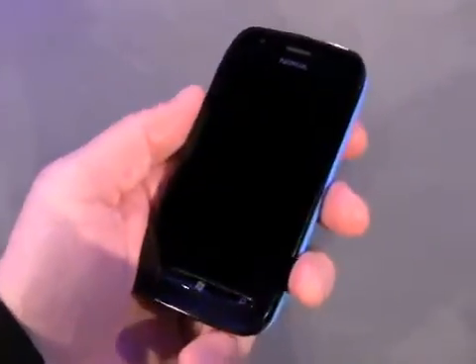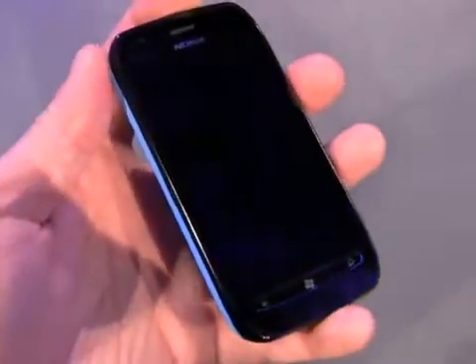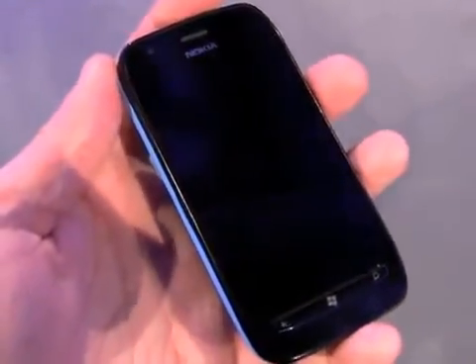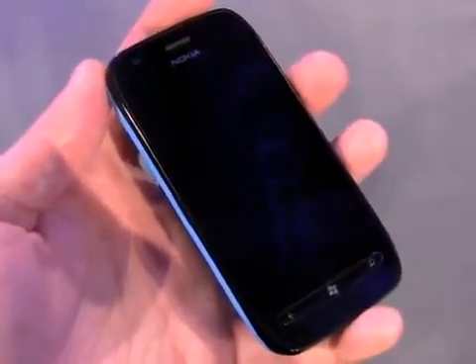This is a mid-range phone. It's not as high-end as the Lumia 800, but it still offers a 3.7 inch LCD display with ClearBlack technology and 800 by 480 WVGA resolution.